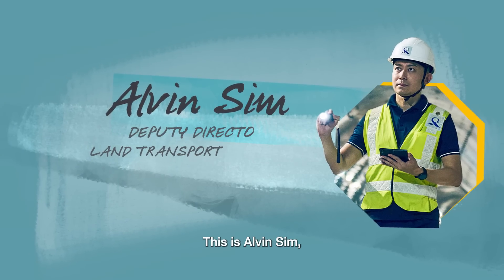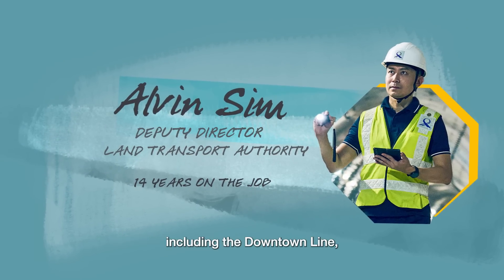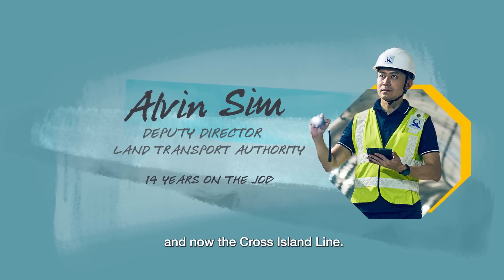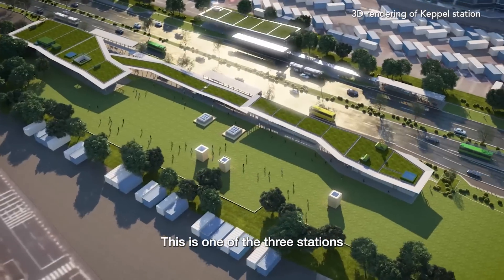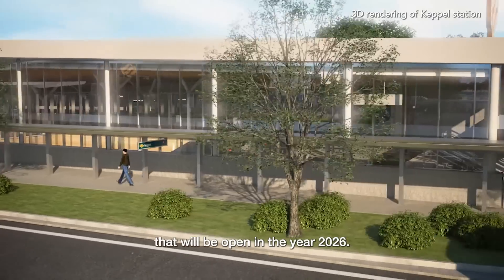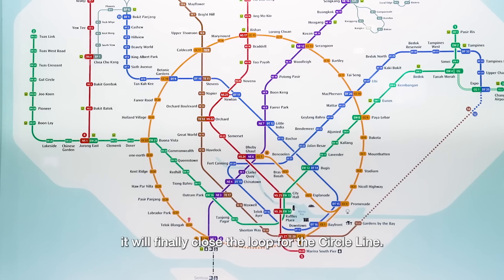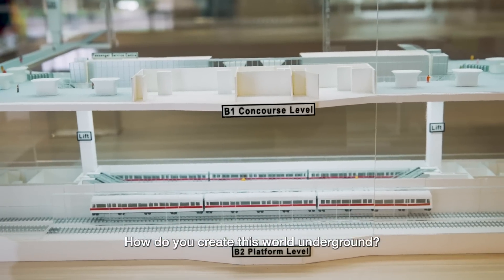This is Elvin Sim, Deputy Director at LTA, who has worked on station and tunnel projects including the Downtown Line, Thomson East Coast Line, and now the Cross Island Line. This is the Keppel Station, one of the three stations that will open in 2026. When it opens, it will finally close the loop for the Circle Line — it will finally be a circle. How do you create this world underground?